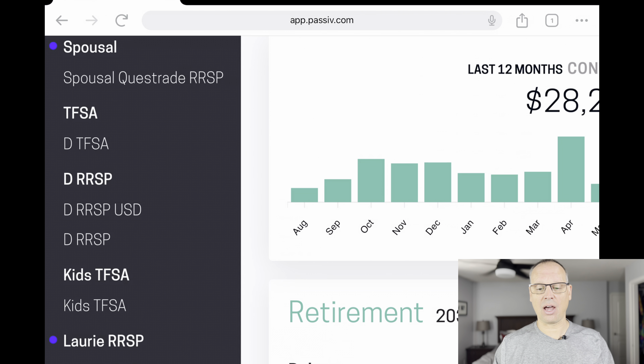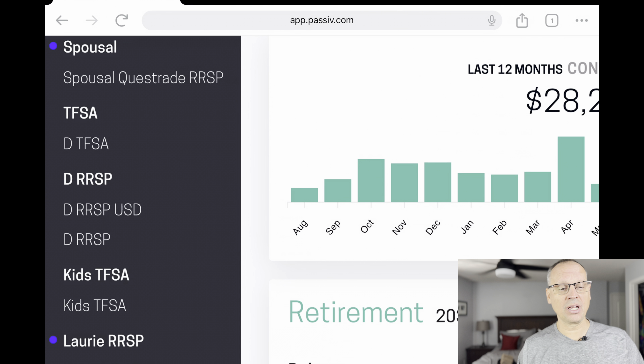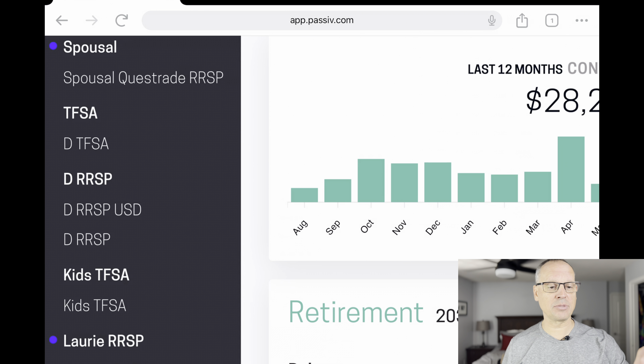On the left-hand side of the Passive screen, you can see all the accounts listed: my spousal account, my TFSA, my RRSP, the kids' TFSA — which is actually my wife's, but we're using it for teaching the kids — and then my wife's RRSP at the bottom. With the RRSP, I have American and Canadian funds, so Passive breaks it down for Canadian funds as well as US funds within both accounts. We'll start with the spousal account.